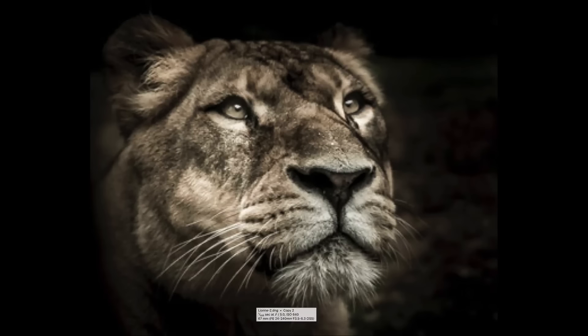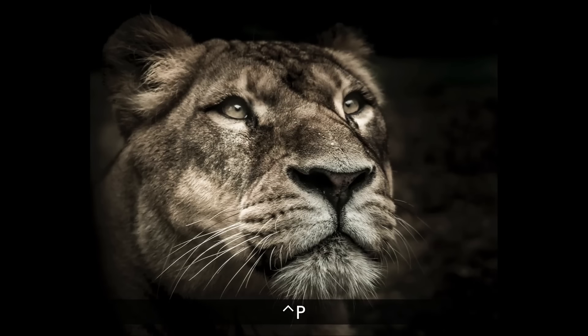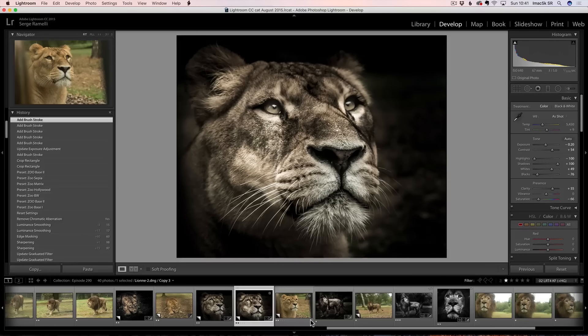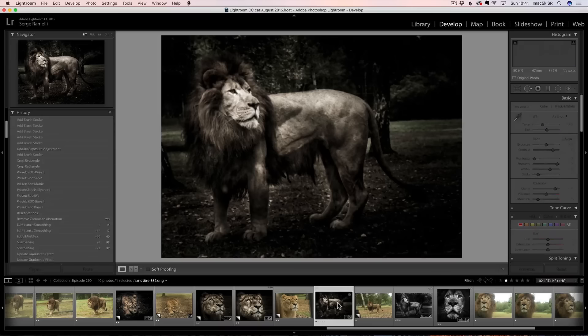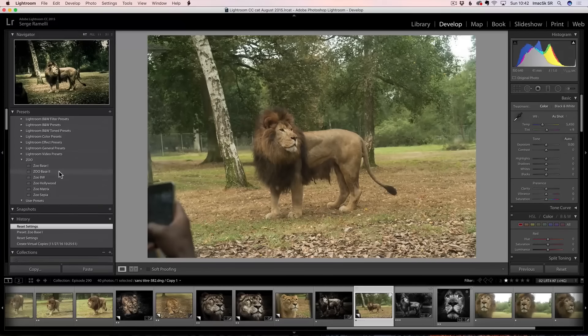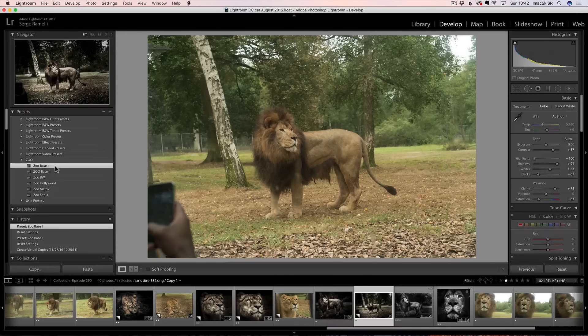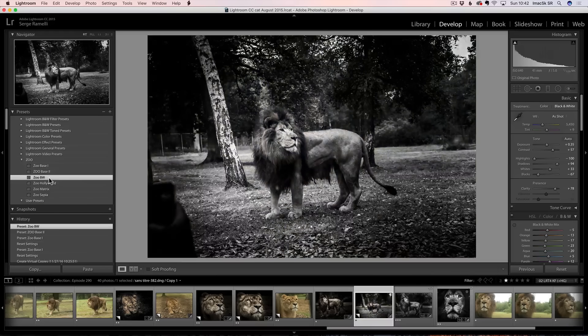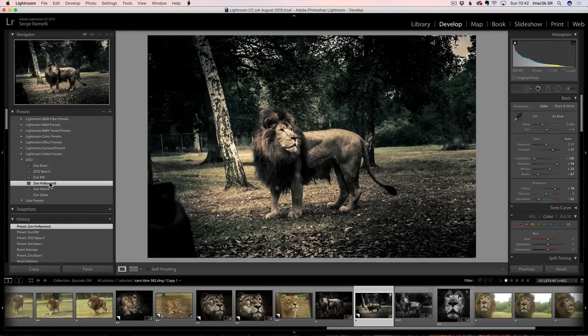I love this photo — what a beautiful animal. Let's do another one — the Lion King. That's the final result, and that's the before photo. Let's go over to my zoo presets. Here is Zoo Base One — not bad. Let's check out Zoo Base Two — pretty similar. Let's check out Zoo BW — pure black and white. Zoo Hollywood — I like Zoo Hollywood. I'm going to take Zoo Hollywood on this one.